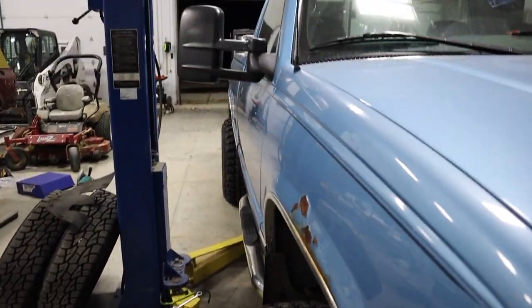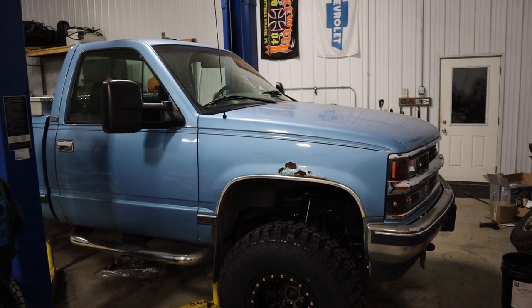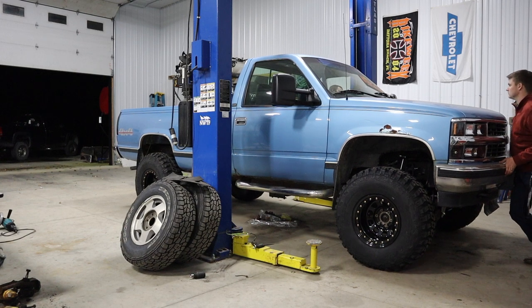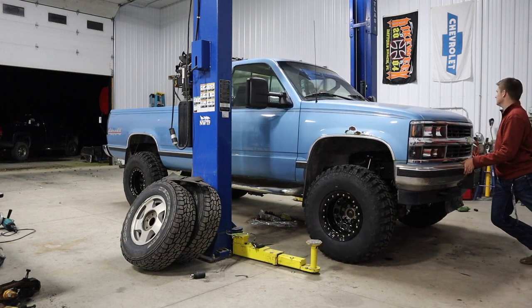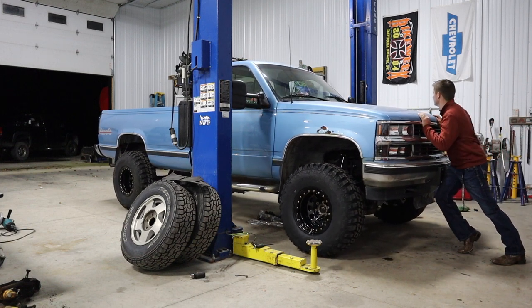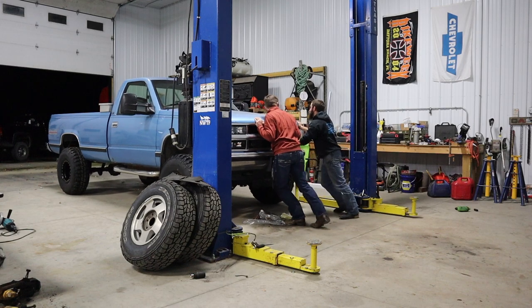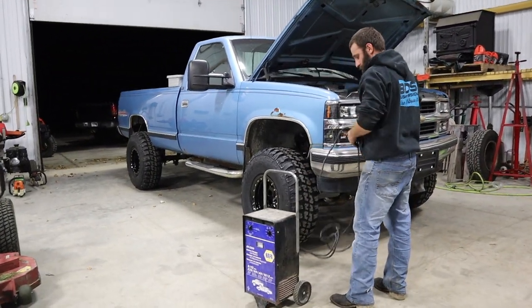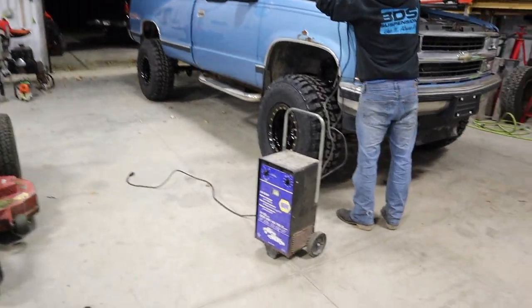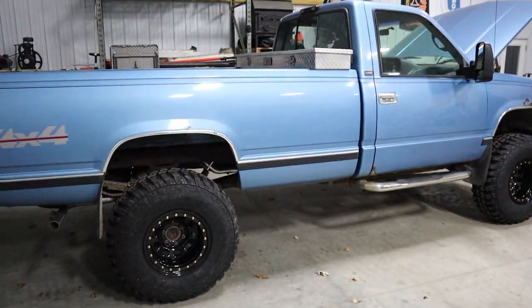These tow mirrors — ain't nothing little about them, but it does look nice. Rolling back away from the lift, this thing is beefy. I should have got more pictures of it when it was stock. This thing looks kind of cool though — I think the wheel and tire choice is really good, not to toot my own horn too much. It looks good.